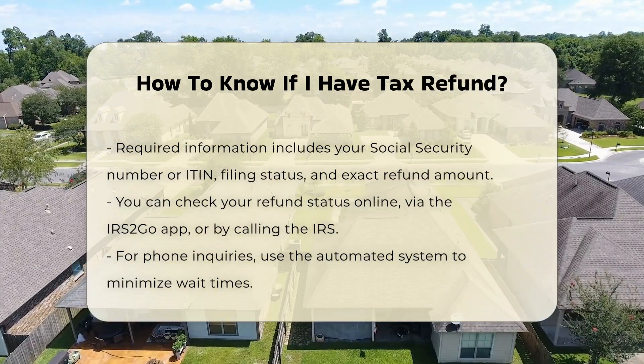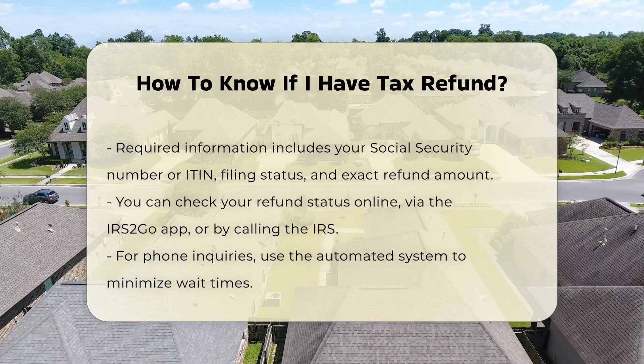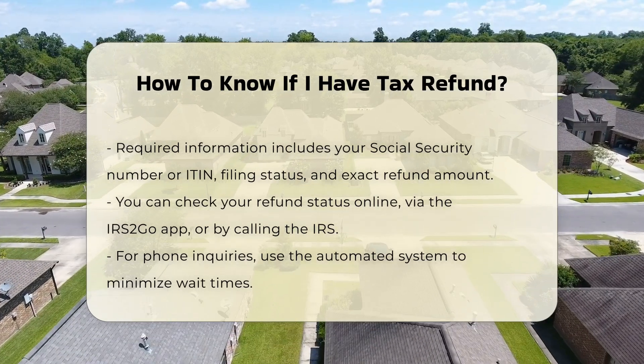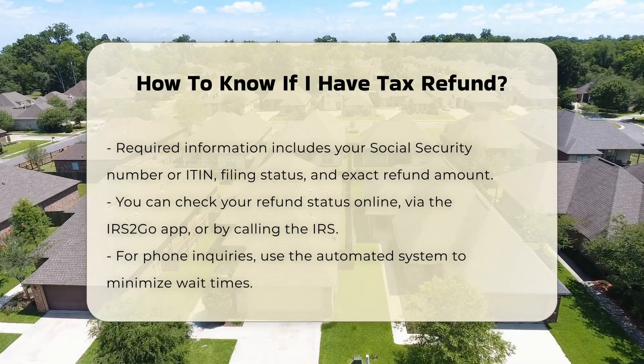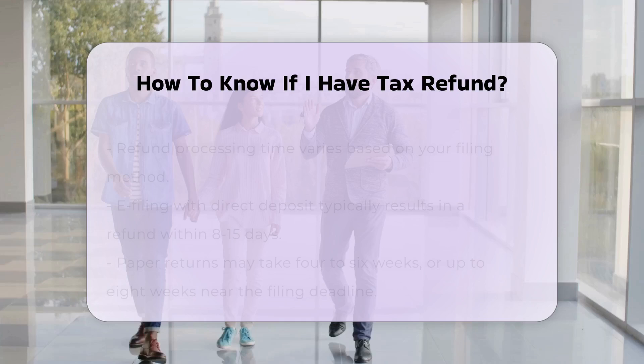Methods of Checking: you can check your refund status online through the IRS website, using the IRS2Go app, or by calling the IRS. If you call, you can use the automated phone system to avoid long wait times.